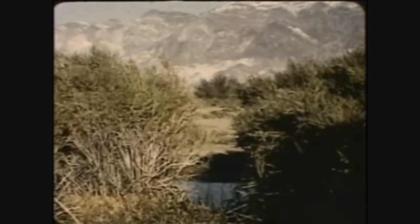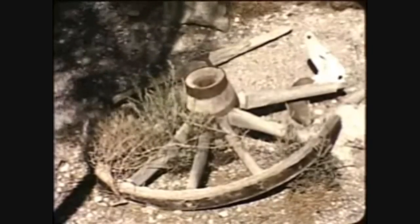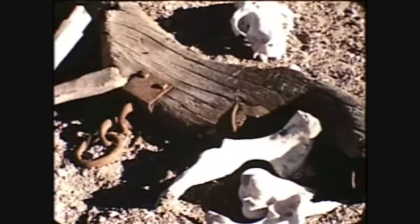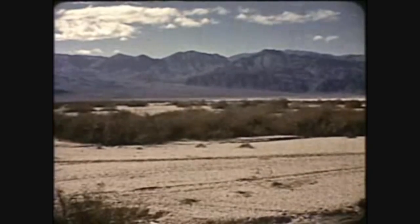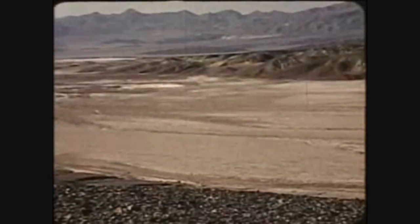Here they camped for several weeks while Lewis Manley and John Rogers made an epic journey for help. While waiting for these men to return, the balance of the party broke up their wagons for fuel and slaughtered most of their oxen for food. When, after months of tragic suffering, Manley finally led the party to the crest of the Panamints, they paused to gaze back over the vast wasteland and uttered a farewell: "Goodbye, Death Valley." And this name has been used ever since.